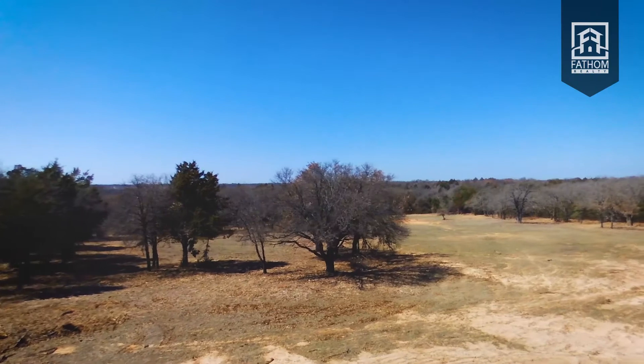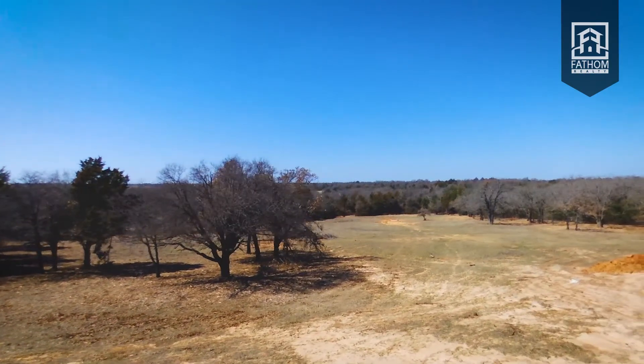A term we often use in the real estate industry when pricing a property is highest and best use. Essentially, what we're asking is what is the best use of the property when listing it for sale. So consider what type of area your lot or land is located in. Is it in the city or located on a dirt road? Are there commercial buildings nearby or residential homes? This information helps you determine the highest and best use and is vital to pricing your property correctly and competitively in today's market.